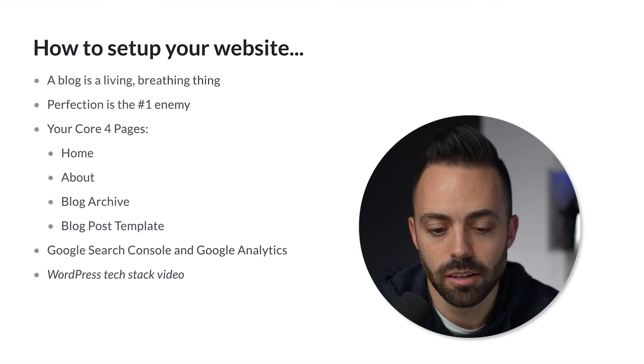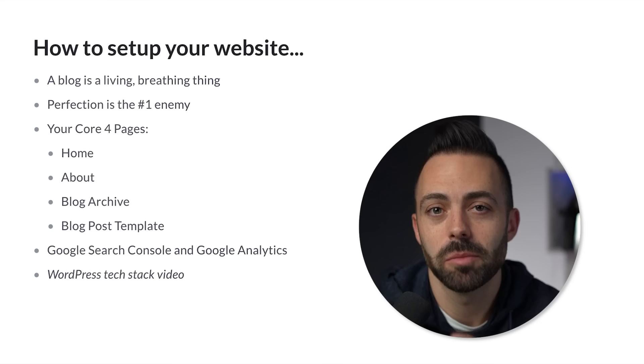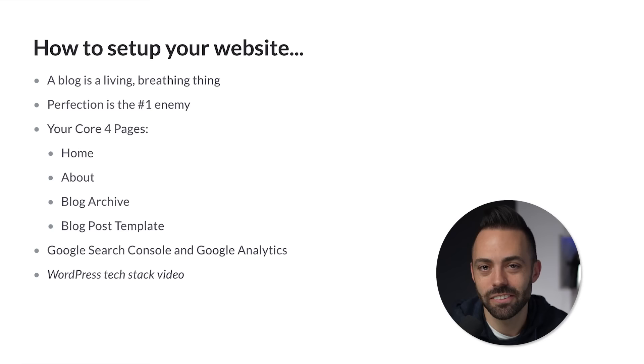You build your four pages, choose web hosting, and then set up Google Search Console and Google Analytics. Search Console is what indexes your website, submits your sitemap, and tells Google that you exist in order to rank your content. If you want the exact specifics on every single tool to use — the hosting, the theme, and all of that — make sure to check out my WordPress tech stack video. That'll go much deeper into the tactics and exactly the tools you need to start your website.